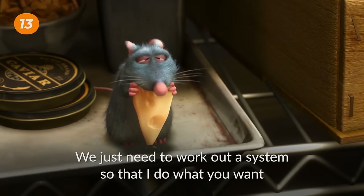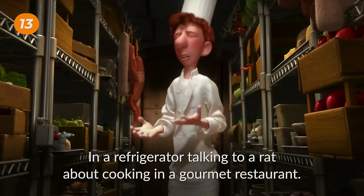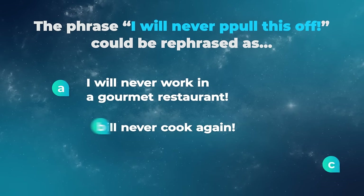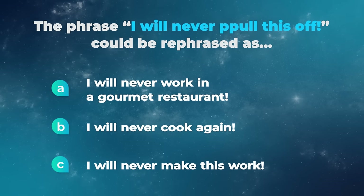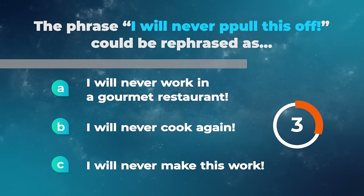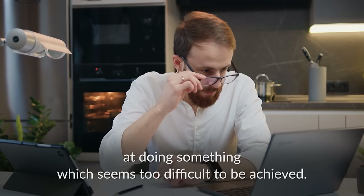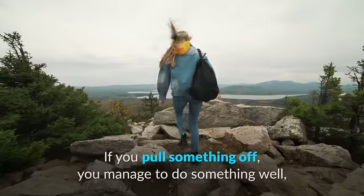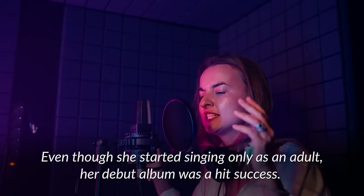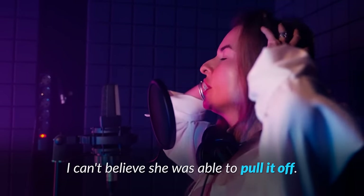We just need to work out a system so that I do what you want in a way that doesn't look like I'm being controlled by a tiny rat. I'm insane! I'm in a refrigerator talking to a rat! The phrase 'I will never pull this off' could be rephrased as: I will never work in a gourmet restaurant, I will never cook again, or I will never make this work? To pull something off means to succeed at doing something which seems too difficult to be achieved. If you pull something off, you manage to do something well, even though the situation might not be so favorable. For example, even though she started singing only as an adult, her debut album was a hit success — I can't believe she was able to pull it off.